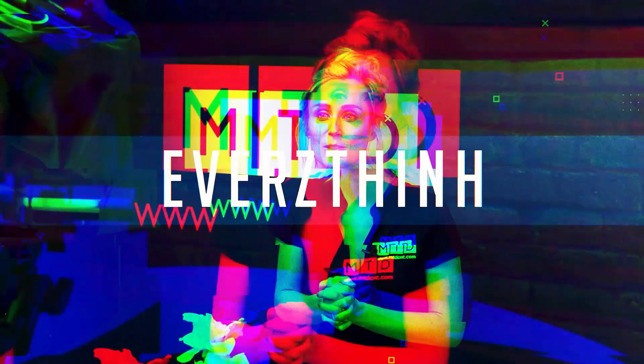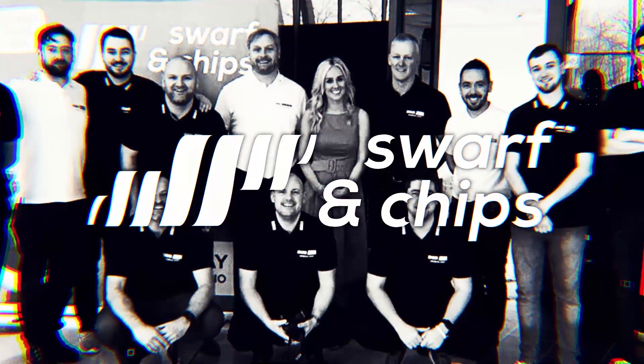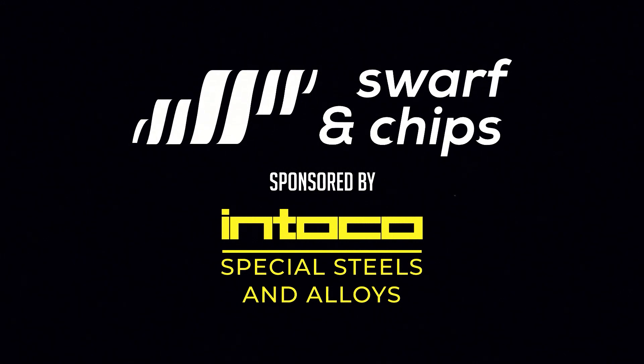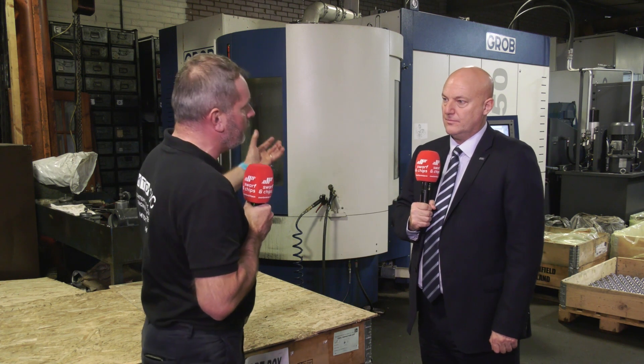If money was no object, I'd have a shop full of Grobs. It's nearly been a year since MTD C&C visited Love Engineering and this fabulous Grob G350 5-axis machine. Now, Paul, you were instrumental in the sale of this machine, but this is becoming more typical — selling machines to smaller subcontracting companies. Tell us a little bit about your journey with Love Engineering.